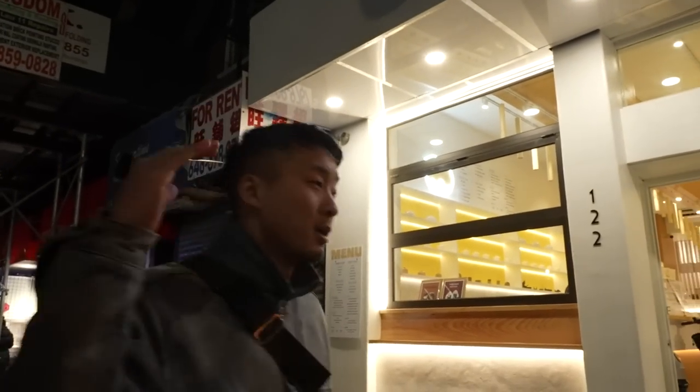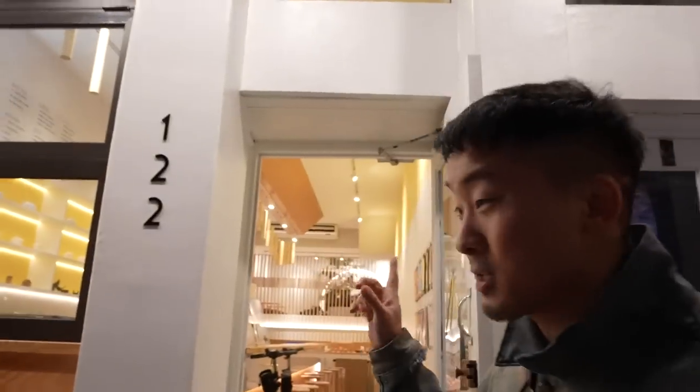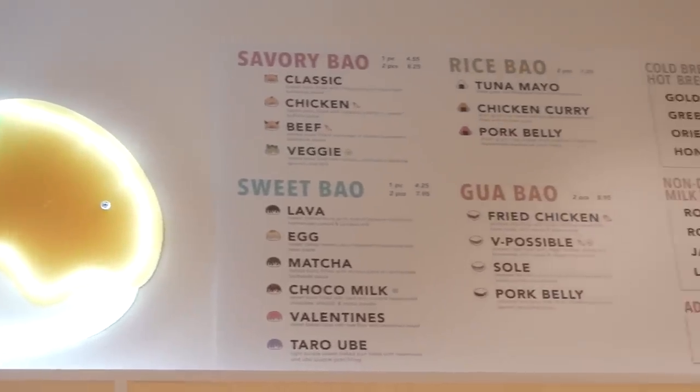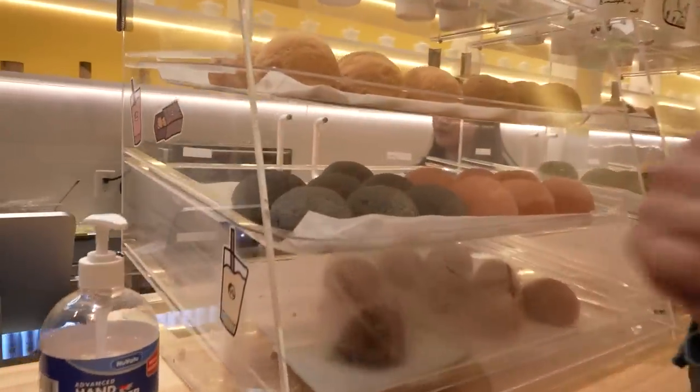Our next spot on Chinatown Cheap Eats is the brand new Bao Tea House — this is their second location in the city. It is something the neighborhood has never seen, and yes, they designed this place to almost feel like Japan. They have a whole lot of unique baos — they warm them up for you. You have everything from the savory to the sweet, the guabao, the rice baos. Upstairs, they have a whole area where you and your friends can sit down on short stools and hang out.